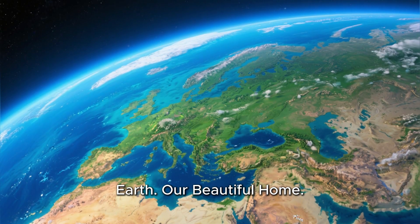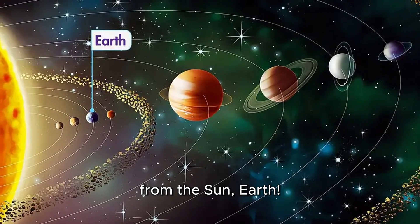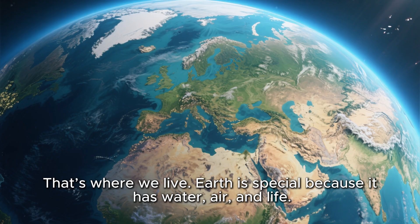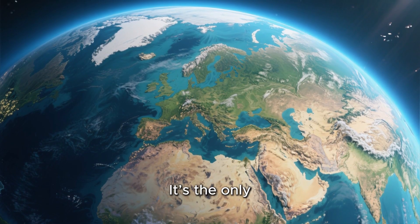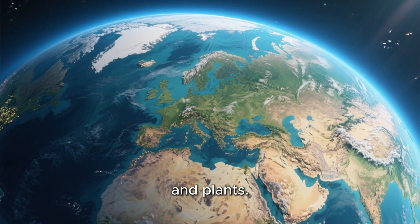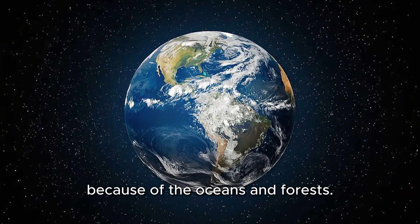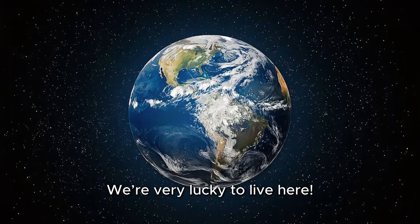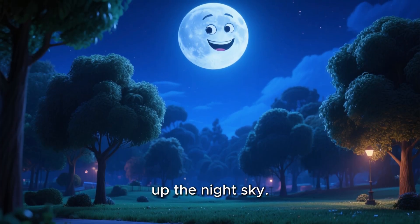Earth, our beautiful home. Now we arrive at the third planet from the sun, Earth — that's where we live. Earth is special because it has water, air, and life. It's the only planet we know that has people, animals, and plants. From space, Earth looks blue and green because of the oceans and forests. We're very lucky to live here. Earth also has one moon that lights up the night sky.